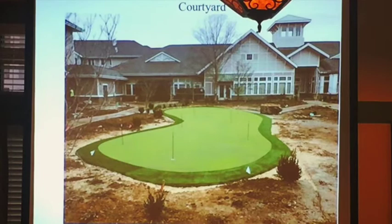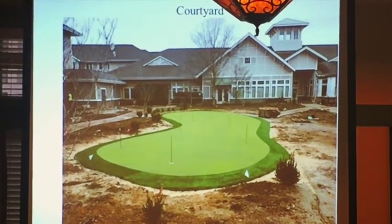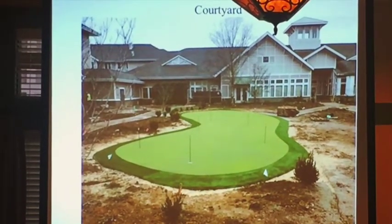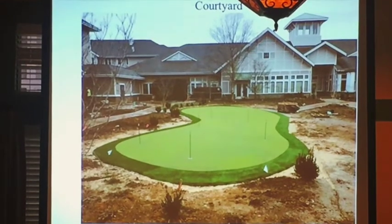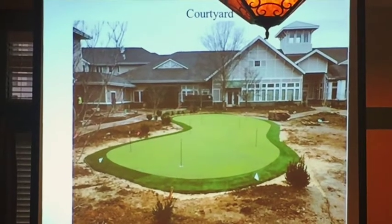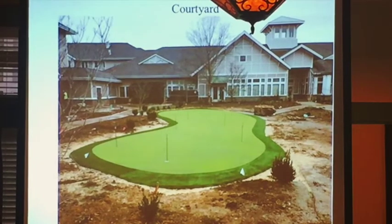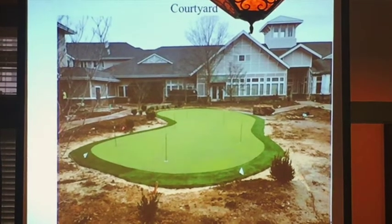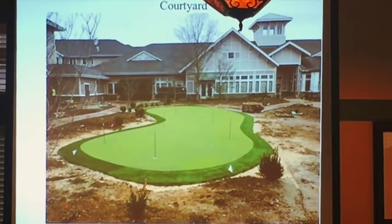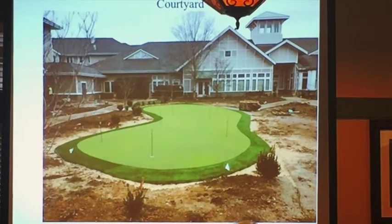The putting green — one, two, three, four, five, six, seven, eight, nine — there are nine holes. Golfers could probably chip off the fringe a little bit, but we intentionally did not want to create a chipping zone. I don't think the residents in Redbud would want a grandkid to come over and get overzealous — you might get golf balls on some patios — so we intentionally left that off.